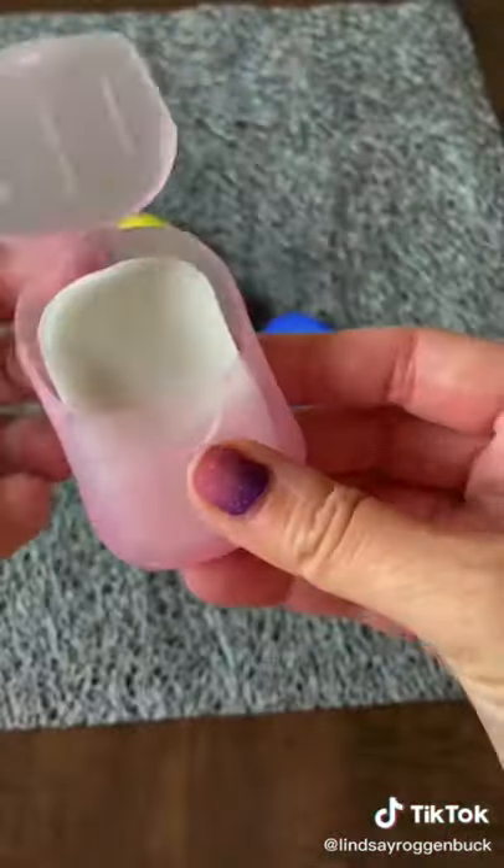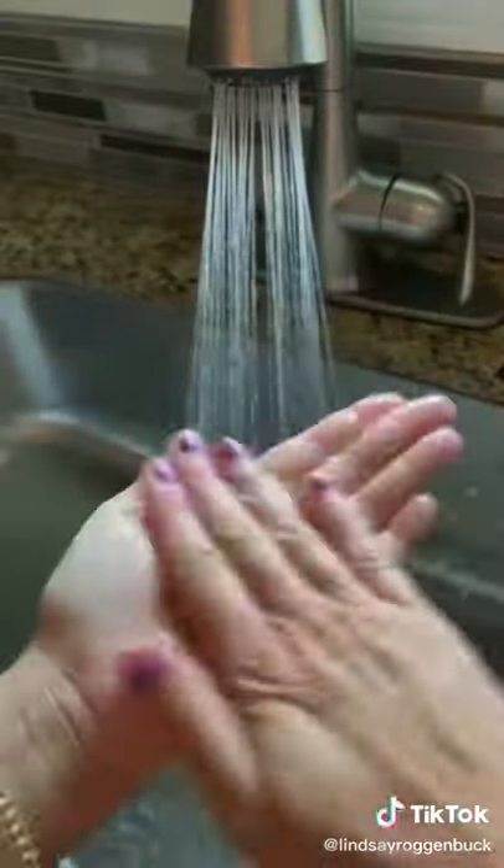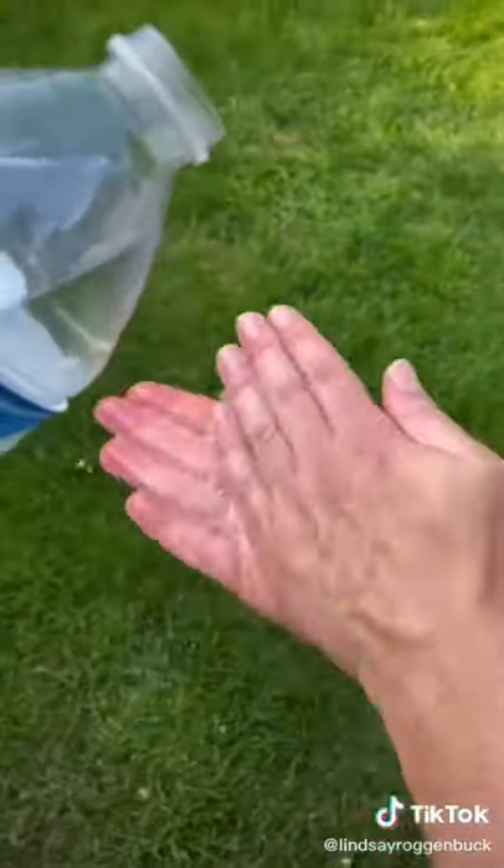Next are these mini portable soap sheets for when you need to wash your hands. All you need is water and it creates a soapy lather. This would be great to throw in your backpack and take on the trails.